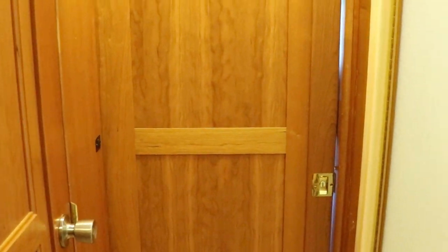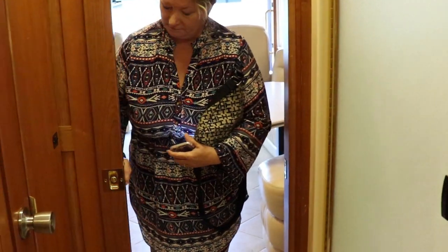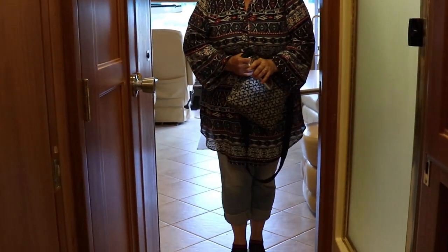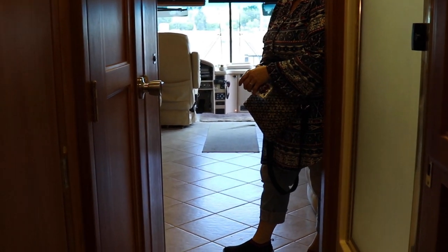There is a door right here — oh, it's a pocket door! Sweet, I thought it was accordion. That's a nice pocket door. When you compare it to a thin little flimsy piece of cloth or plastic, that's a really nice little door.